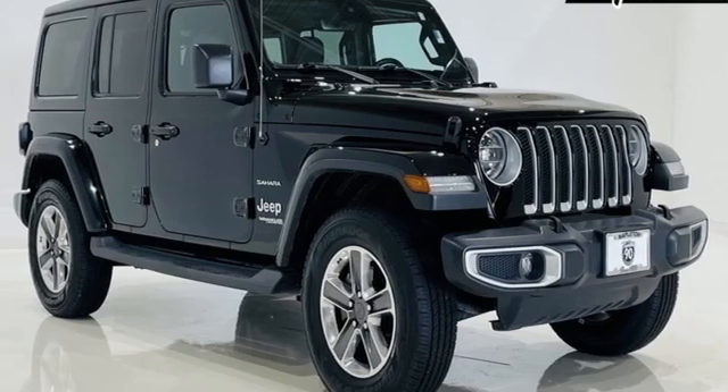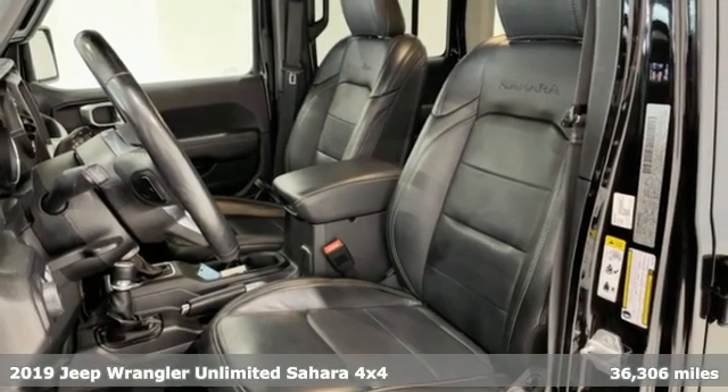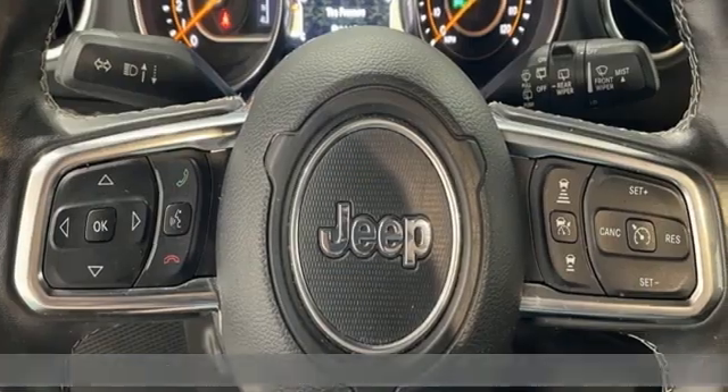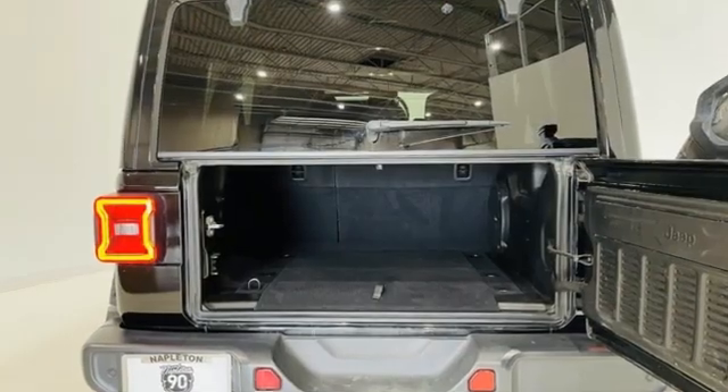Here's a 2019 Jeep Wrangler Unlimited. This Wrangler is the right balance of style and purpose, and with four doors it's easy for everyone to join in on the fun. It's equipped for all your driving needs and wants.